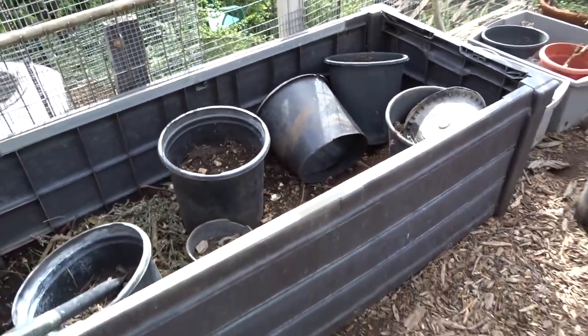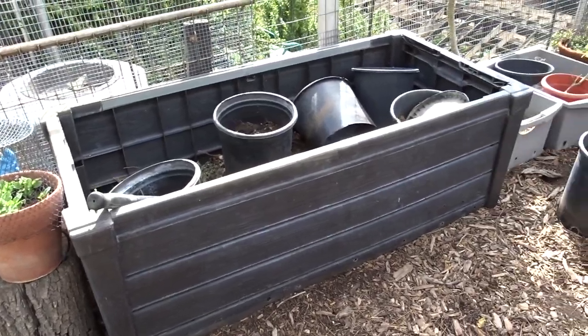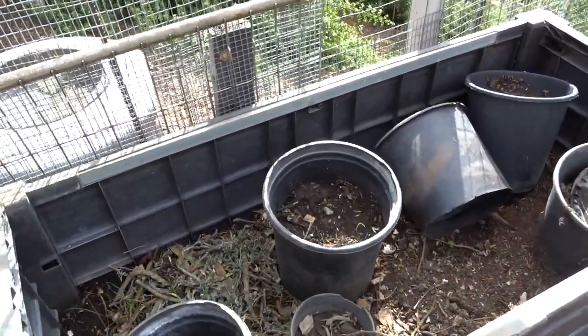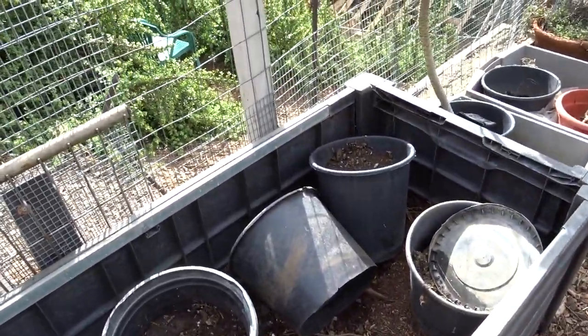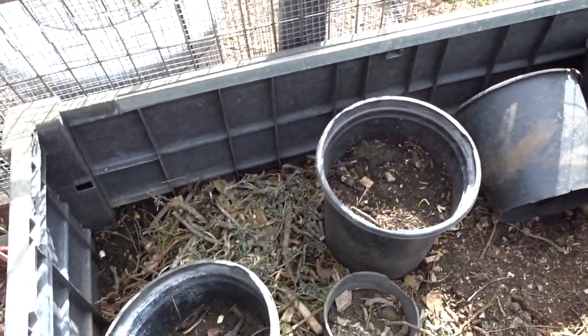This is that container that Gary found in the trash — somebody threw it away. It was some sort of cabinet. I've grown so much stuff over the past three years in this — it's unbelievable. So it's pretty much all prepped and ready to go.